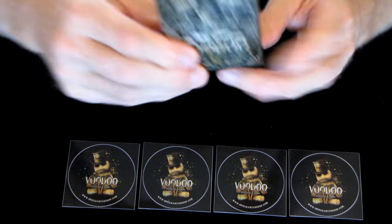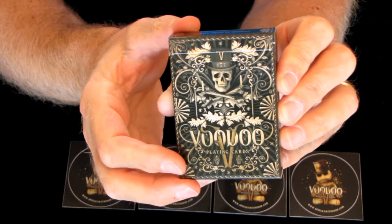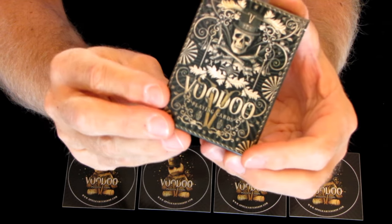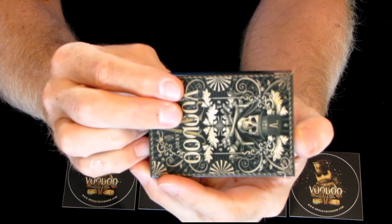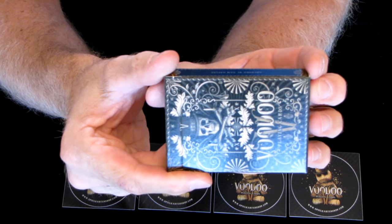The tuck box is fairly straightforward - it's smooth, not embossed at all. For 11 euros, unless the cards are stunning, I would have expected an embossed tuck case. Very pretty. On one side it says Spielkarten shop, on the other side artwork by Sam Hales.